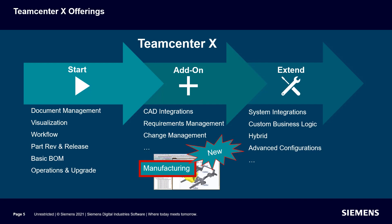Teamcenter X enables core PLM capabilities like document management, bill of materials management, workflow, and visualization. Pre-packaged solutions for CAD integrations, requirements, and change management, and more can be added to your environment based on your business needs.